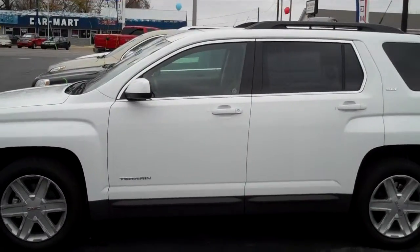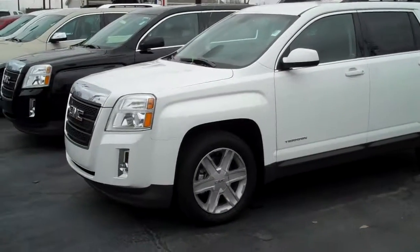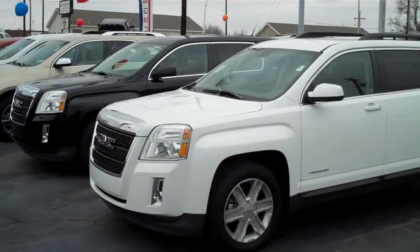The black vehicle is an SLE1, so we've got a couple of different options — both ends of the spectrum here. Give us a call, let's set up a time to go for a test drive in a new GMC Terrain at Henderson Chevrolet Buick GMC.